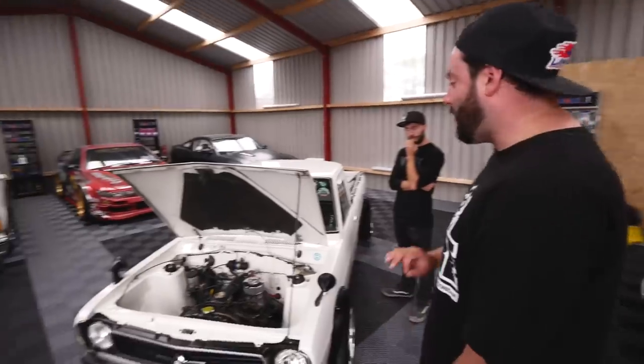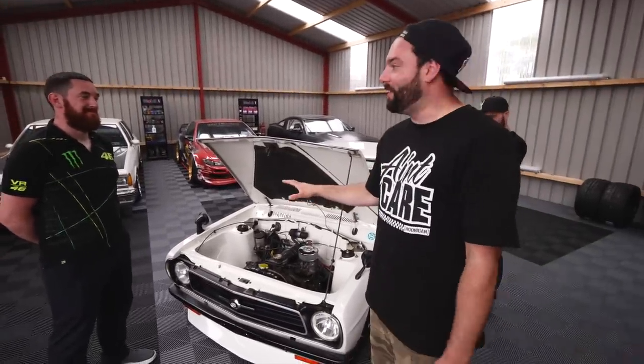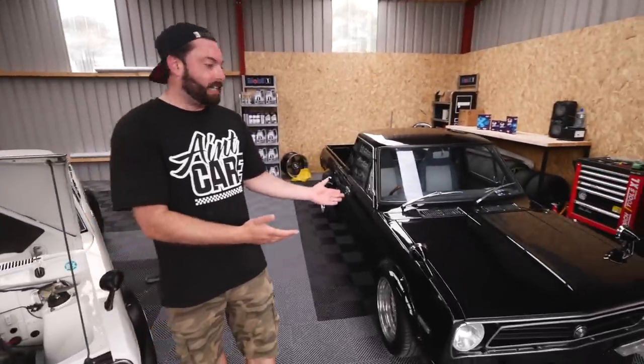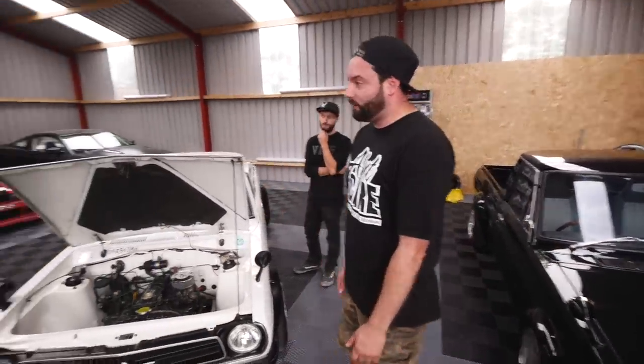Alan, thank you so much for showing us the car — it's absolutely awesome. We could finish the video there and say that is definitely enough content, but we have another one which is even more ridiculous. Having two of them in the same place — so let's have a look at this one.